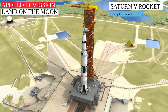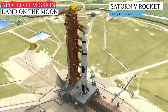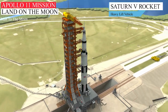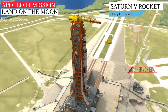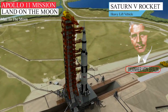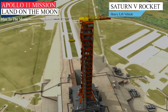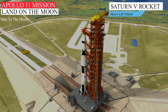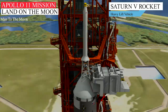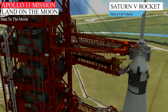At 36 stories high, the Saturn V rocket ranks as one of the greatest technical and engineering achievements of the 20th century. Its development was led by Werner von Braun who, even while building V2 rockets for Hitler, dreamed of building a rocket to carry men to the moon. Saturn V was the most powerful rocket ever built — a huge three-stage Leviathan weighing more than 3,000 tons and towering 110 meters above the launch pad.